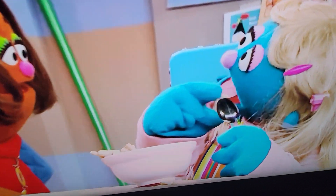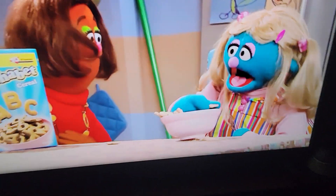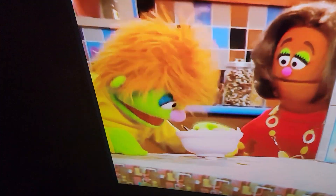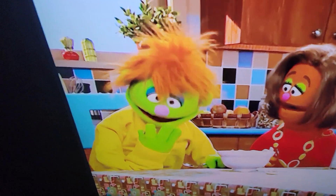I found one. K. Oh, look, I found the letter K. This is hard. Wait a minute. Look, it's a K. Oh wait, it's a letter H.